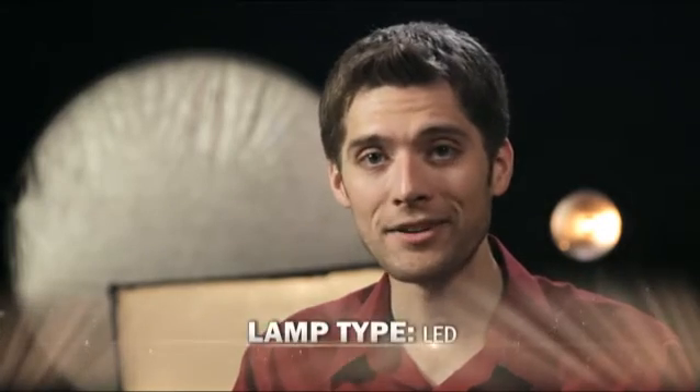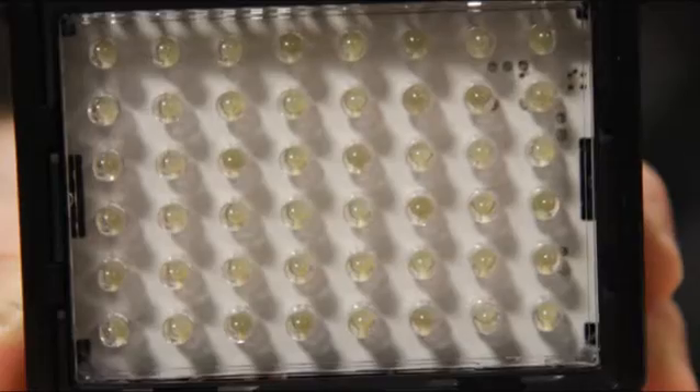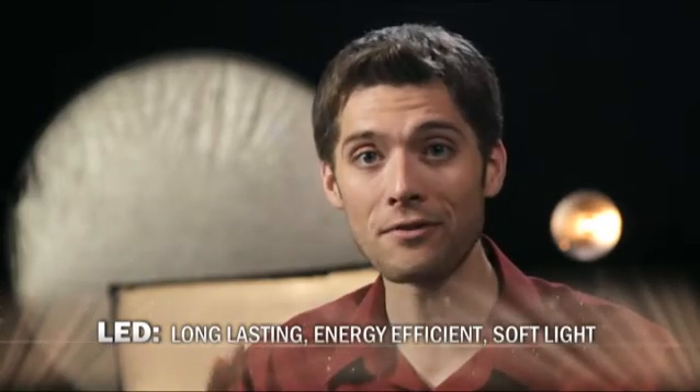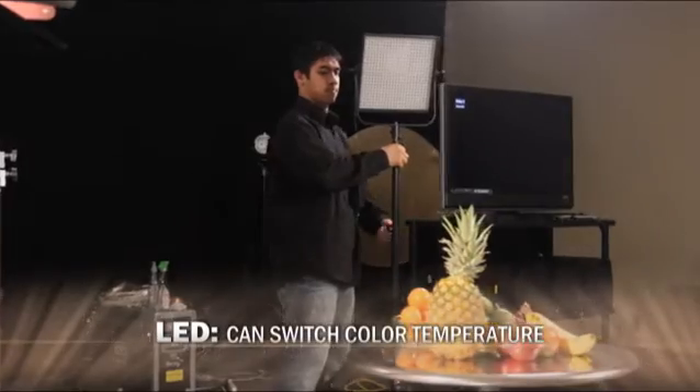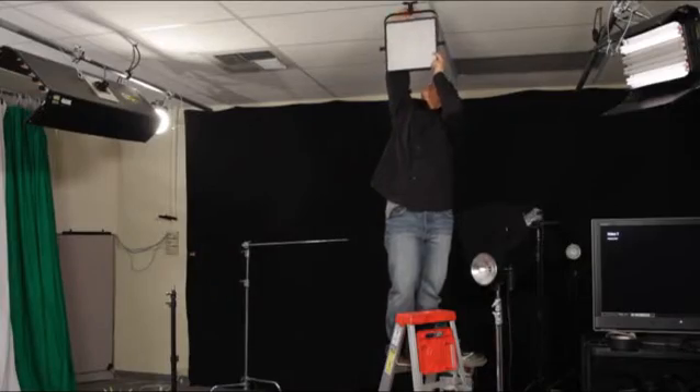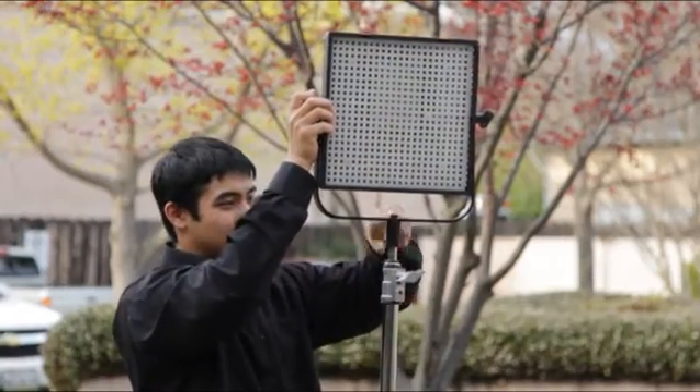The most exciting lamp technology is the LED bulb. Unlike all of the other lamp types, LEDs are simply light-emitting diodes. That means that LED bulbs stay very cool even after long periods of use. They have a long-lasting bulb, are energy efficient, and also have a fairly soft light quality. Many fixtures that use LED lamp arrays can also change color temperature from indoor to outdoor, and can be dimmed without a shift in color temperature. Due to the small size of LEDs, fixtures can also be very small and thin, which makes them great for both studio and field shooting.